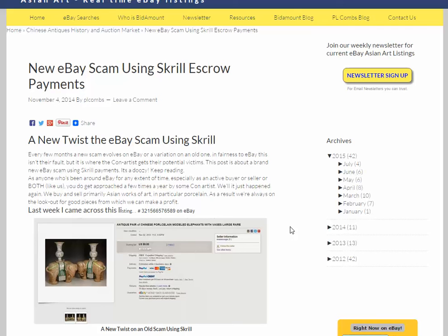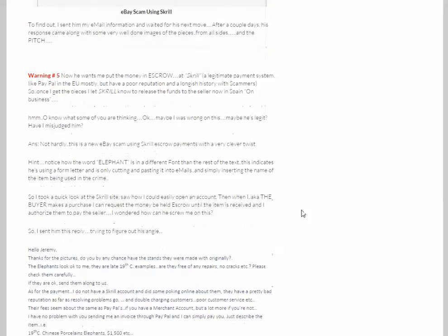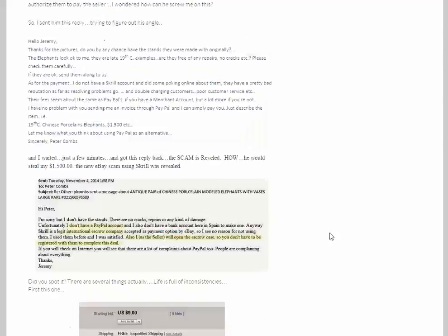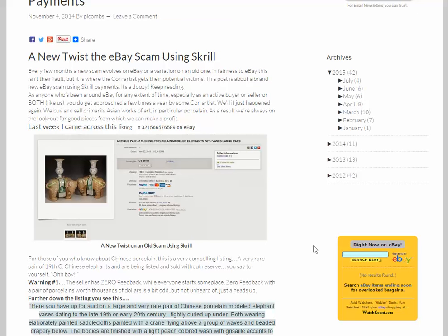Just as a heads up: if you meet anybody that wants to use an oddball payment method after yanking a listing and comes up with a story like this, run for your life. And if you want to visit and read the whole story, visit our website, bidamount.com — it's in the blogs. Type in 'scam' in the blog area and this will come up, along with some other scams we've come across. The hook here is obviously that the two elephants were worth much, much more than what he was selling them for.